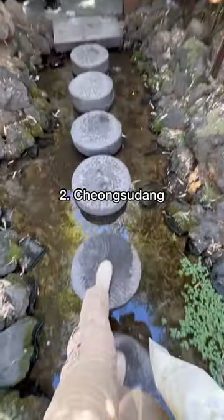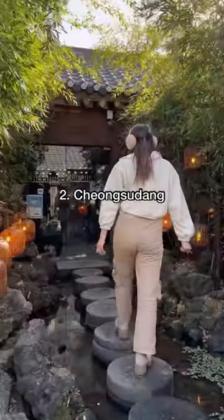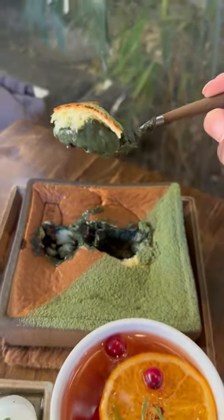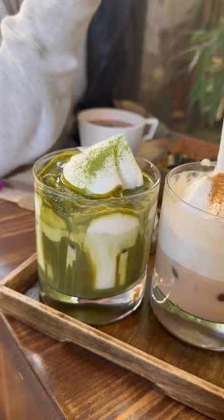For the second stop, this cafe was my favorite of the day because of the atmosphere, the vibes, and the food and drinks. Every seat in the house is beautiful, and although the souffle takes about 25 minutes to make, it's worth every bite. The drinks were also just as yummy as they look, and I could see why this is one of the most popular cafes.